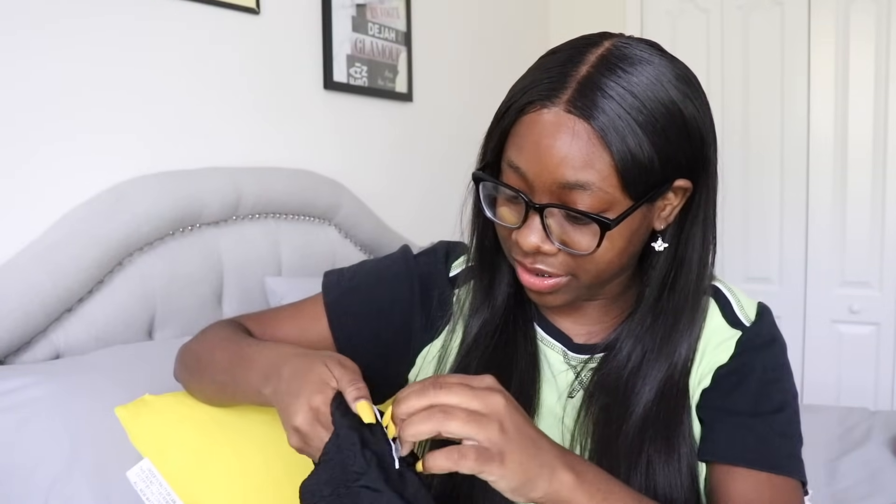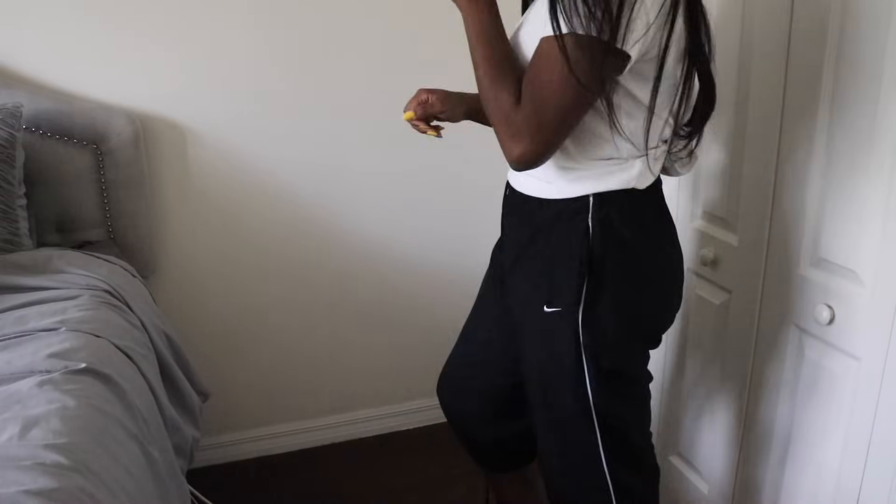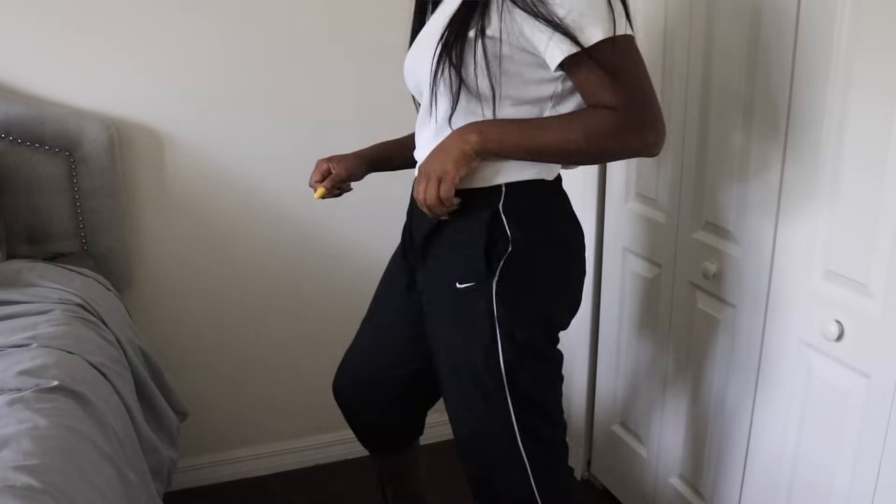The next thing I got are these Nike pants — Nike capri-type things. They have one pocket in the back, which is kind of fancy. They look a little big though, but yeah, they're okay.